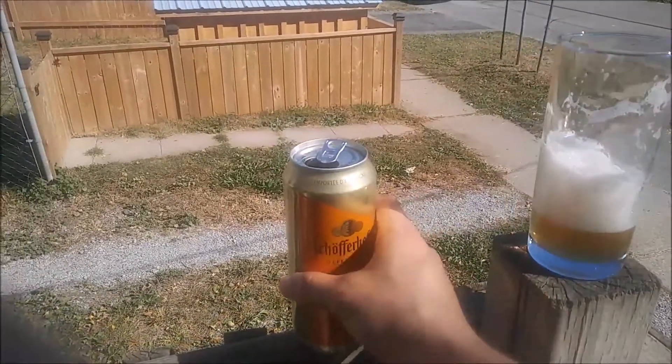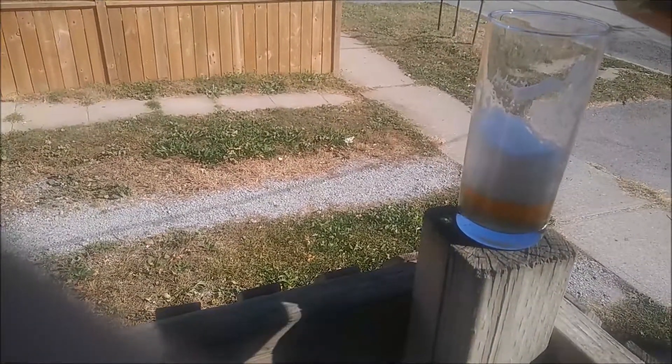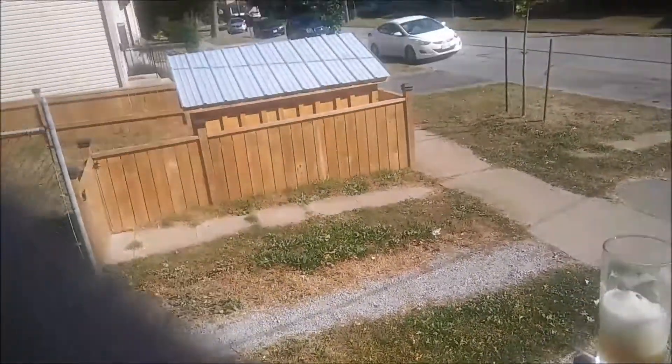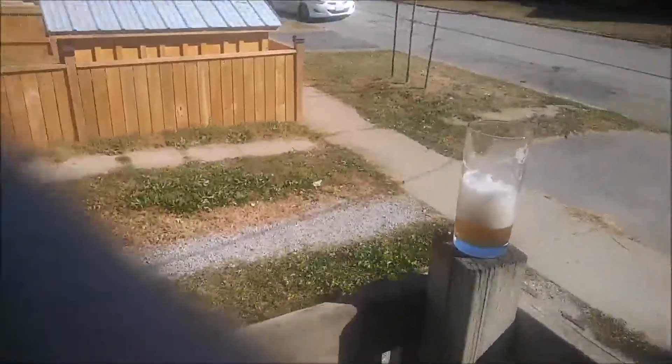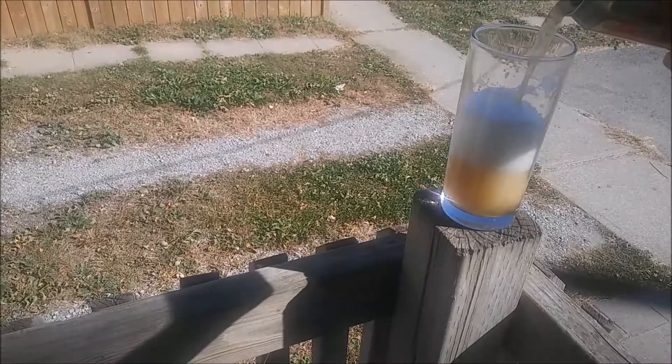Let's go ahead and pour a little more of this. This bee is going to sting me, I think. Oh, get out of my ear! Get out of my ear! Golly. It's not funny until I get stung.